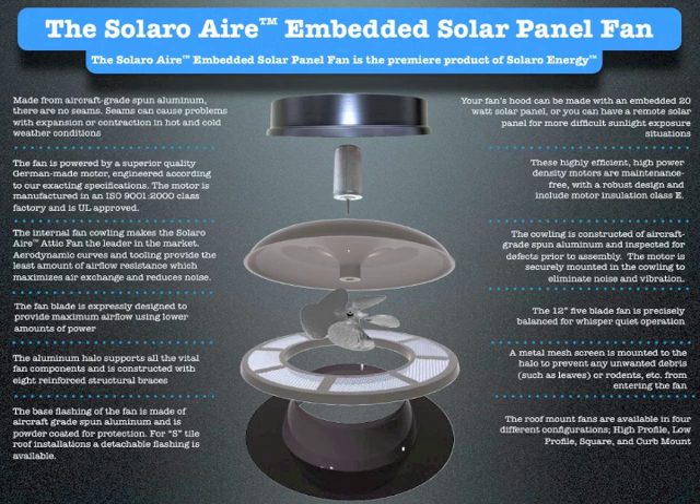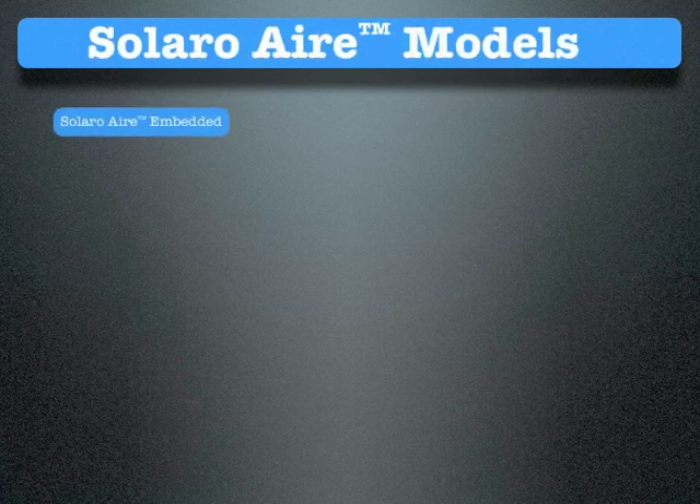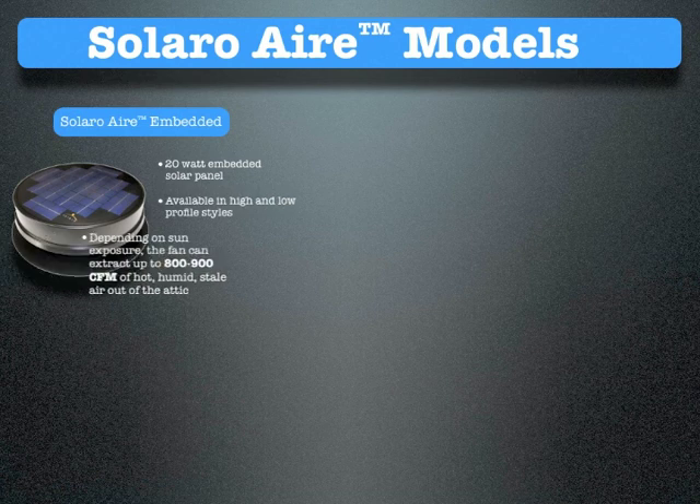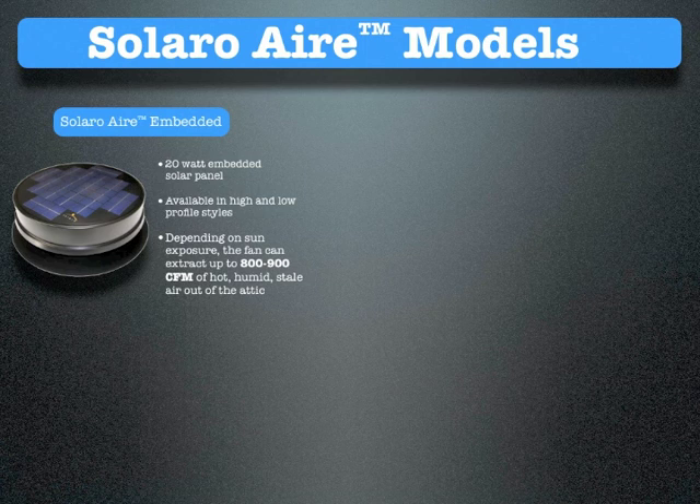The roof mount fans are available in four different configurations: high-profile, low-profile, square, and curb mount. Solaro Air models: the Solaro Air Embedded comes with a 20-watt embedded solar panel and is available in high and low-profile styles. Depending on sun exposure, the fan can extract 800–900 CFM of hot, humid, stale air out of the attic.